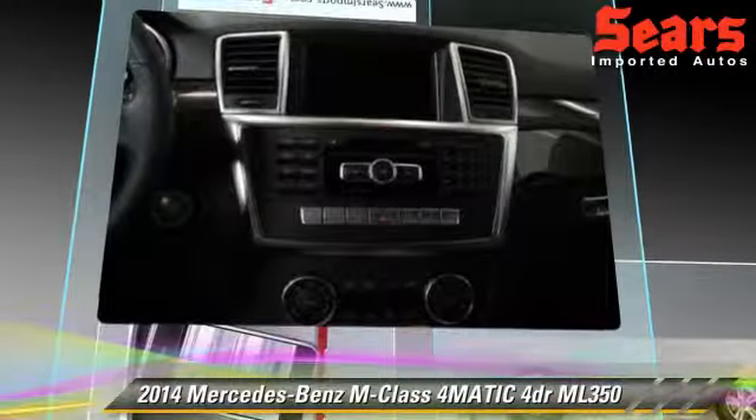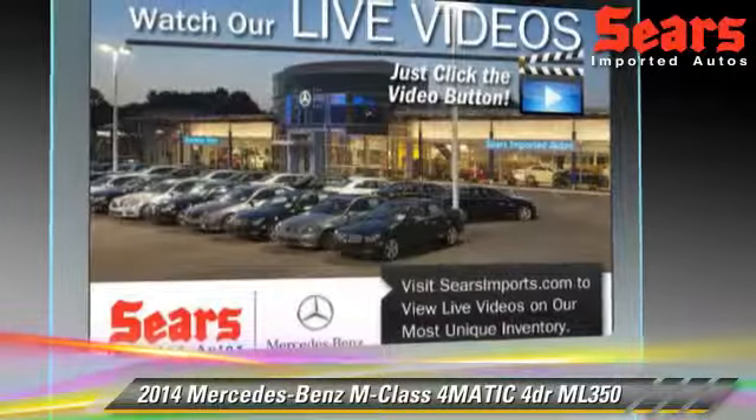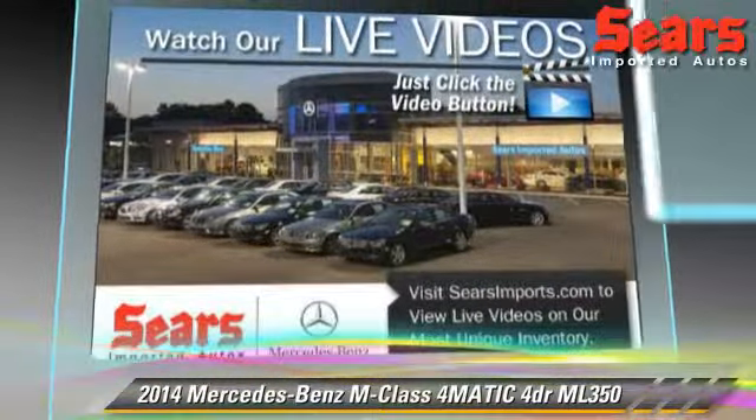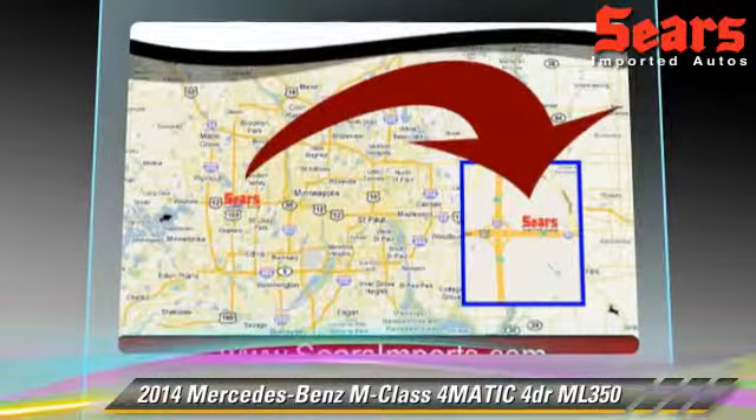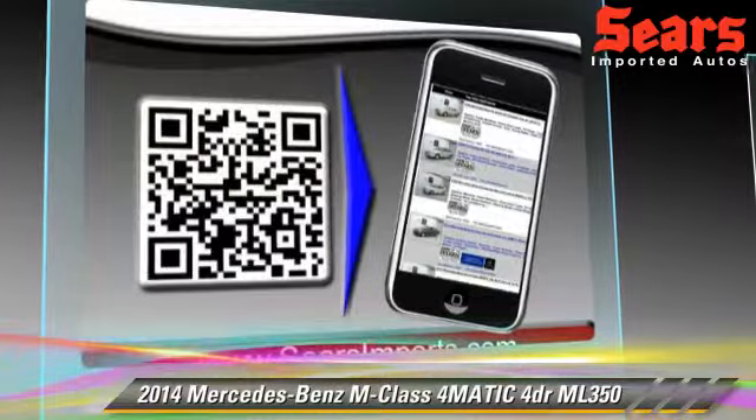Safety features include side airbags, traction control, and ABS. Comfort and convenience features include powered door locks, parking sensors, and Harman Kardon sound.